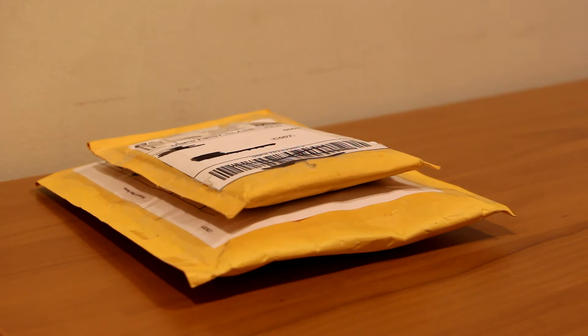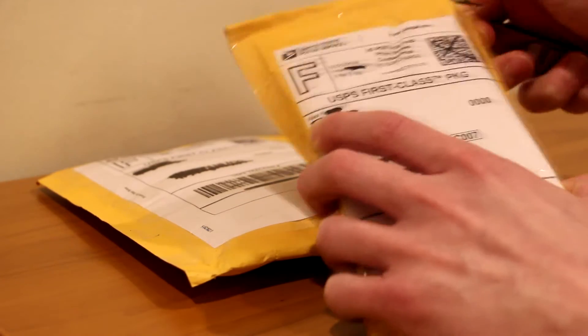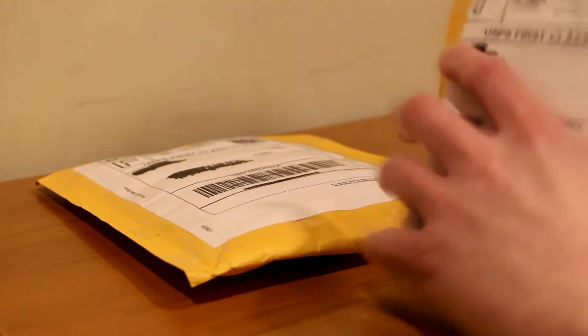So anyways, without further ado, let's check out what I bought. Now these are both from the group, and they're both personal collection purchases. So I'm excited to get into this.